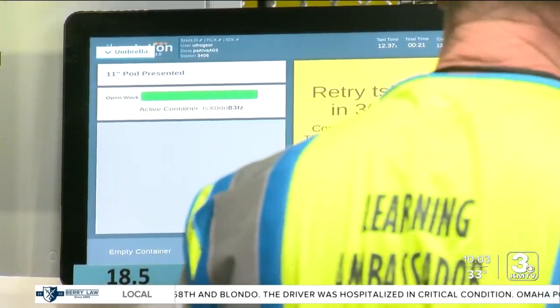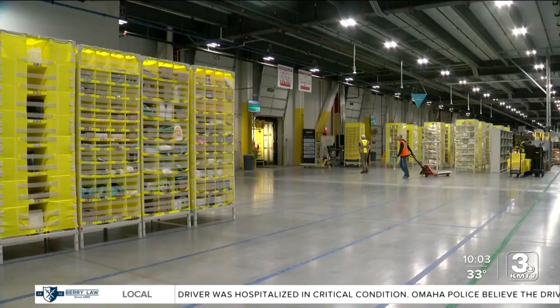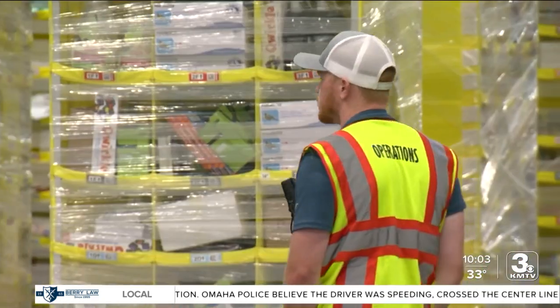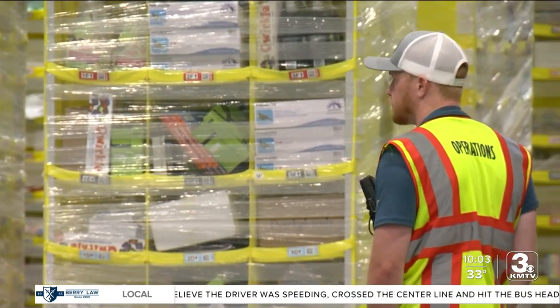While it's not at full capacity yet, you might notice a difference in how quickly things you order arrive. Being that we are closer, you should be able to get product that much faster.